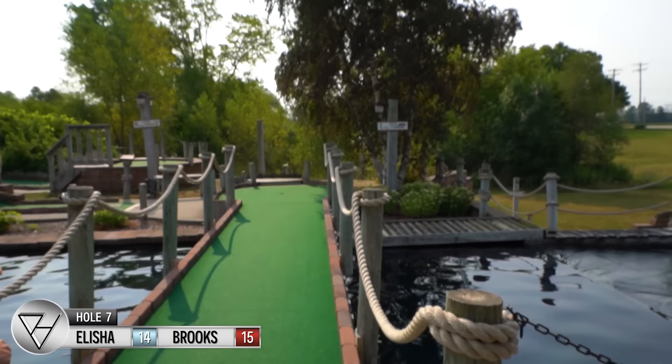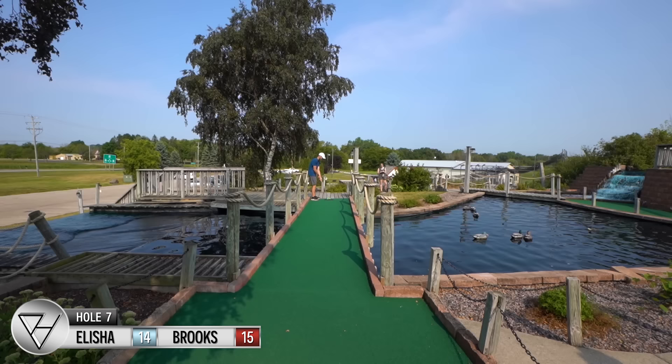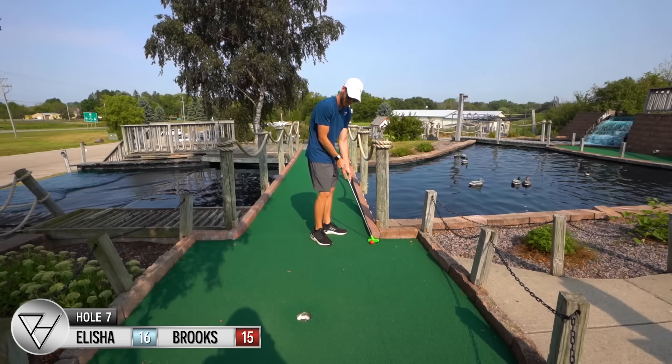We're up on the second level now, above the waterfall. Par two for hole seven — it's called 'Duck Crossing.' Gonna putt past the ducks. It started to break back to the left a little — that's not bad. Try going a little bit lighter — man, that really broke off. Nice.